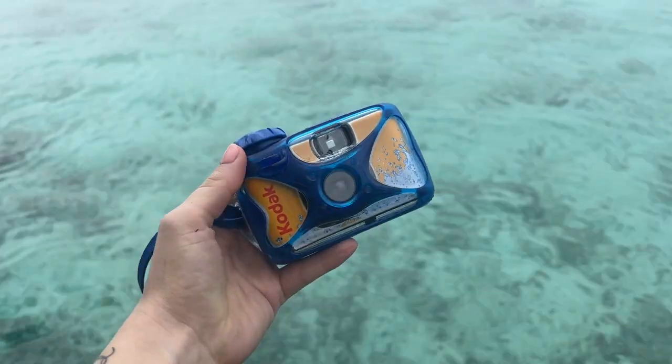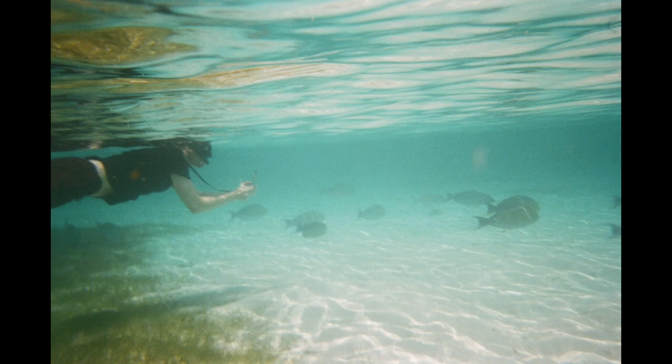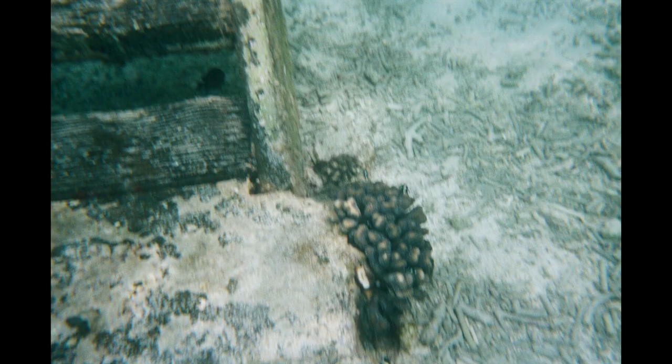The cons are definitely the price and the fact that it's one-use — it's not great for the environment and you only get 27 pictures. The ISO is 800. That worked okay and all the pictures did come out, though a lot of them are quite blurry despite me trying to hold still. There isn't great definition. Originally I was really happy with how they came out, but compared to the second camera I actually think the second one is a bit better, despite a big flaw.